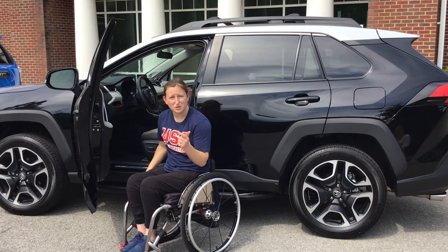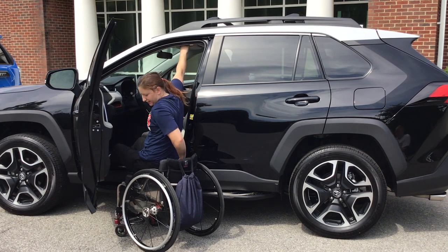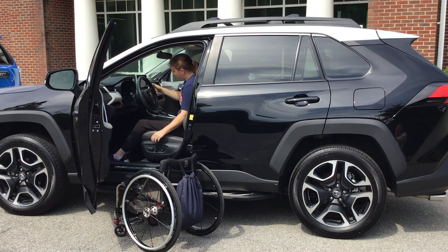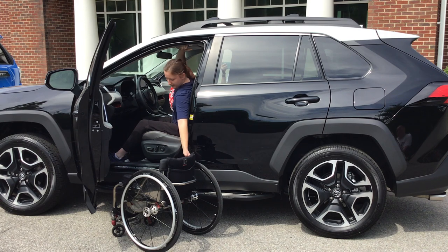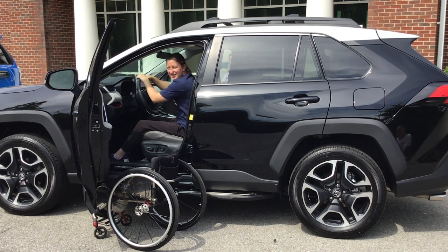I'm going to teach you how to get into a Toyota RAV4. First, you put your feet in. Then I'll grab this handlebar and push off with my chair to get my butt in. Normally in my car, I have hand controls just to the left of the steering wheel — to accelerate I push down, to brake I push forward. Once I'm in, I recline a bit. I grab this bag, then pull this wheel off and throw it in the back seat behind the passenger seat. Then I grab the rest of my frame, throw that in the back seat, and then I'm off.